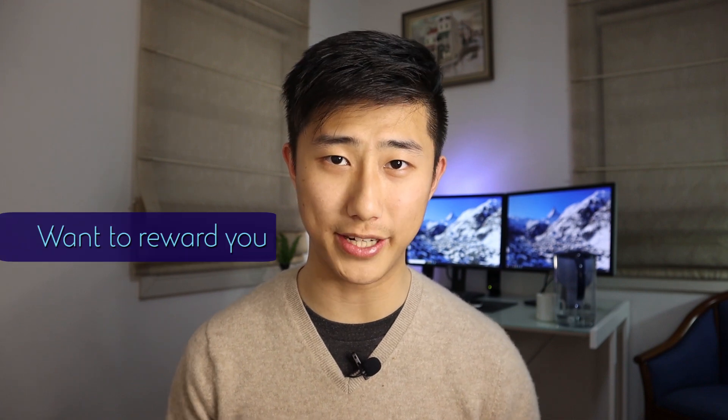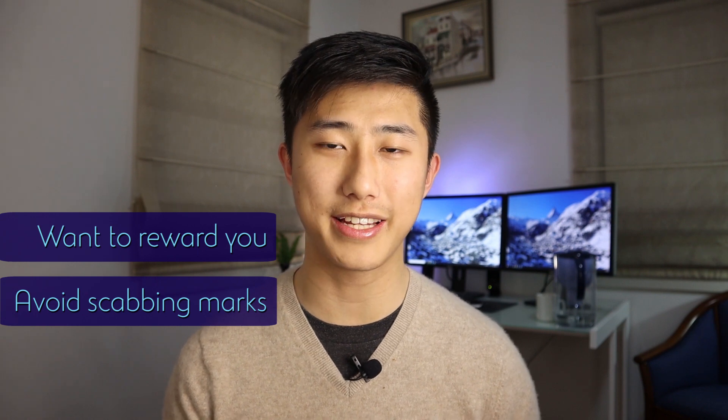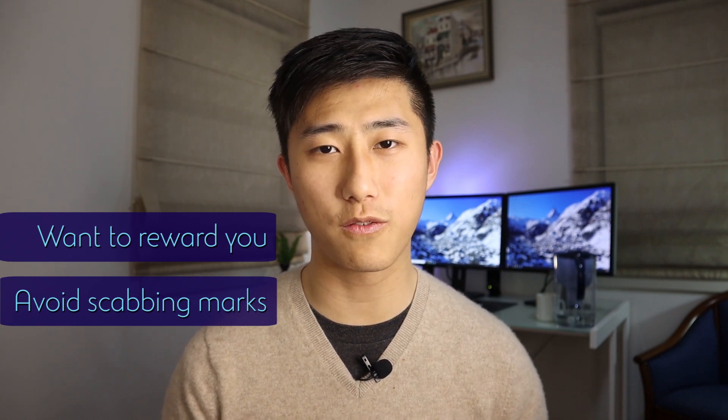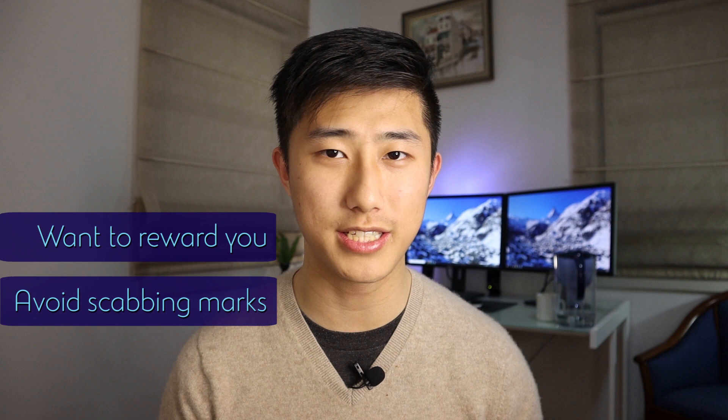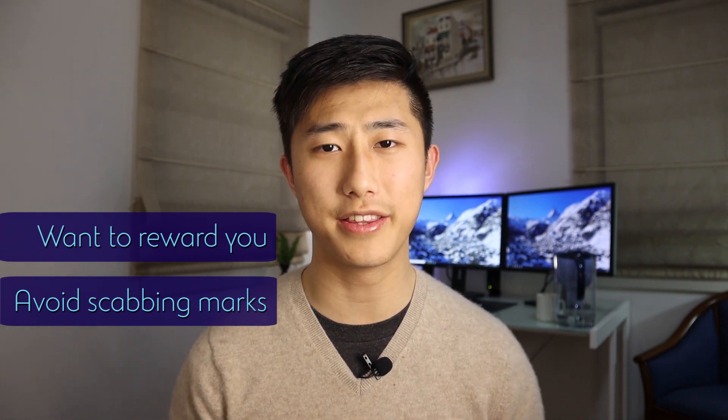They want you to do well and they think that you should be rewarded for all the work that you're putting in. Also, because they don't want you nagging for extra marks after your paper's been marked, they'll generally give you the benefit of the doubt and go into marking your paper with the assumption that you are right in the first place.